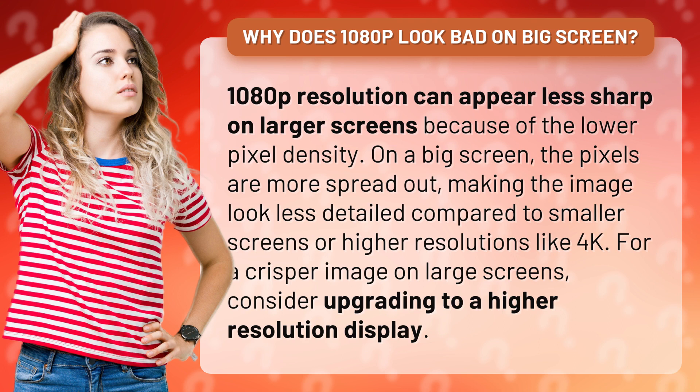For a crisper image on large screens, consider upgrading to a higher resolution display.